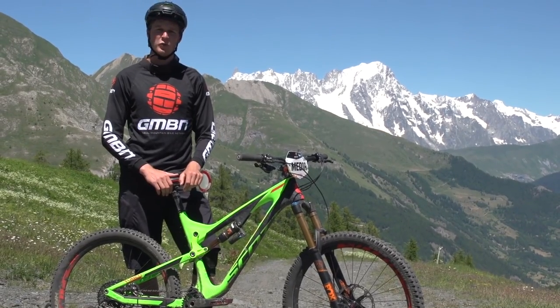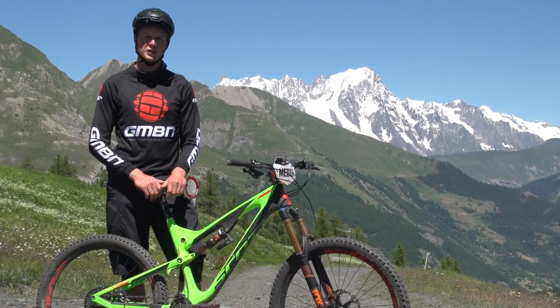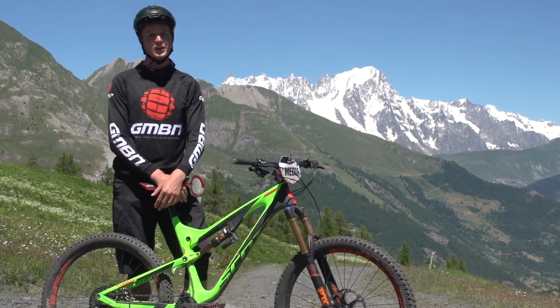Tyres are your only contact point between the bike and the ground beneath you. But what if you've got the wrong tyre pressure — if they're too hard, or if they're too soft? It sounds like a versus to me.